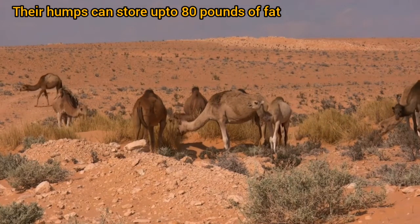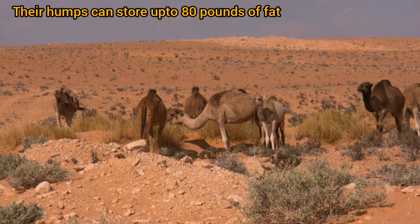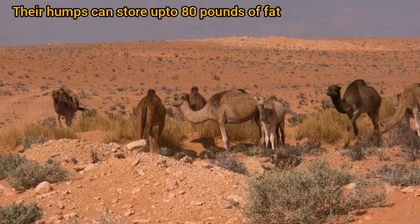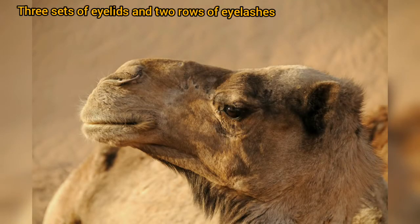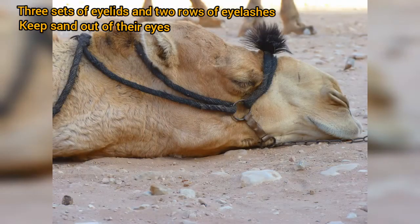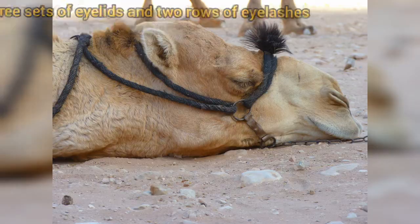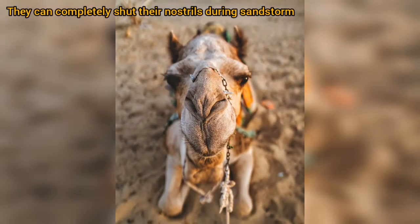Their humps can store up to 80 pounds of fat, which they use as sustenance when external food and water sources are scarce. Camels have three sets of eyelids and two rows of eyelashes to keep sand out of their eyes. Camels can shut their nostrils completely during sandstorms.